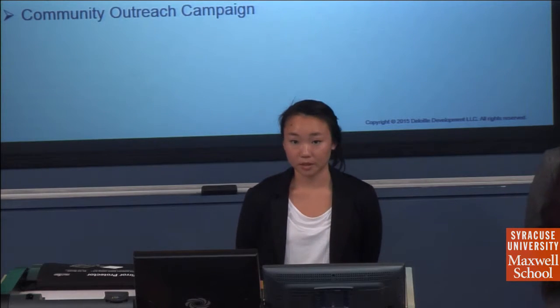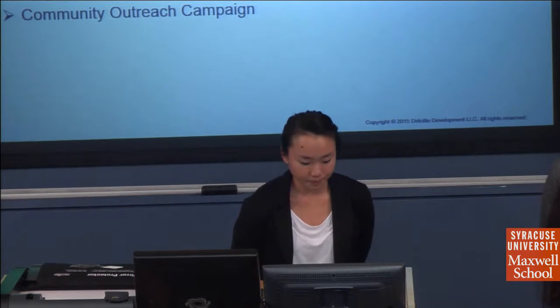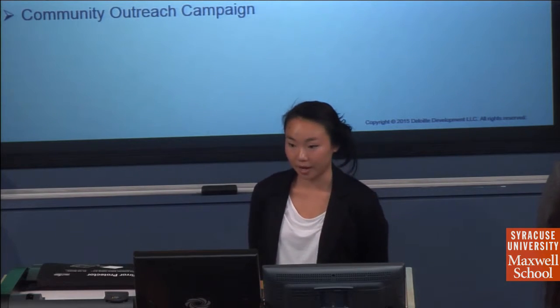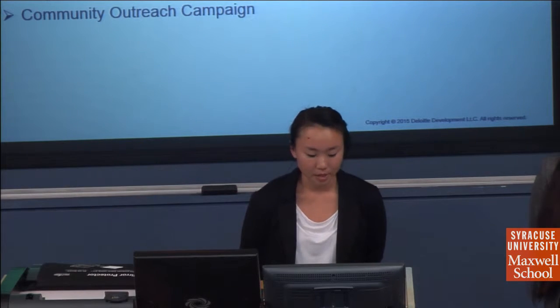Our approach focuses on a two-tiered approach in achieving cost savings and streamlining the Medicaid process. The first is a reactive approach targeting veterans currently in the Medicaid system, using an automated interface with the Medicaid application and the PAIRS program. The second is a proactive approach targeting non-Medicaid beneficiaries seeking medical assistance who are veterans, focusing on community outreach campaigns.